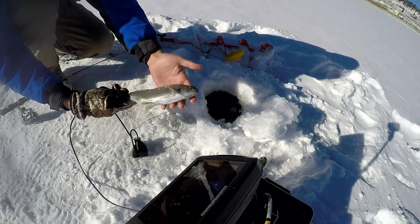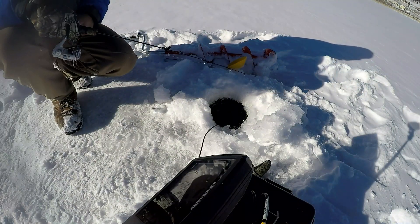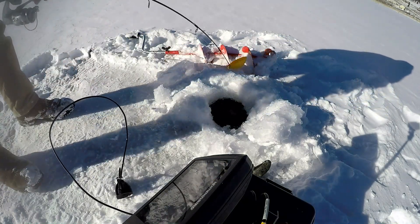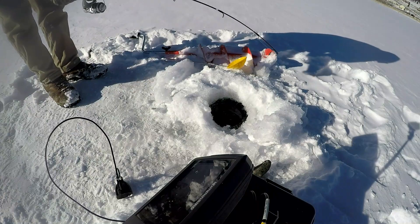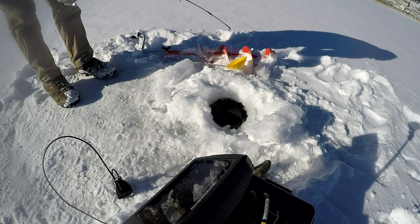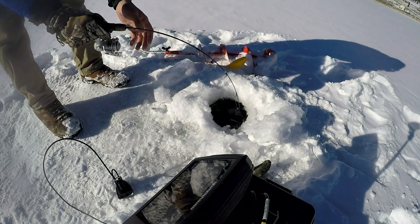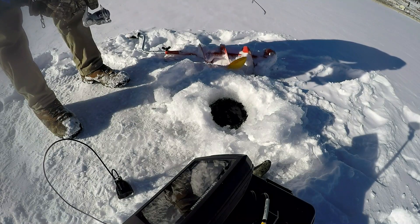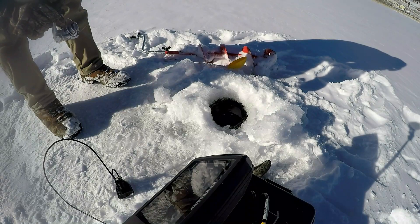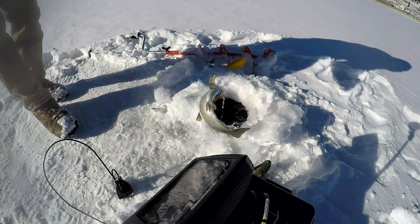Like I said earlier, this one hole was just stacked. It was the deepest spot I could find and it was just stacked with fish. Every couple of minutes they were coming in on the flasher. That fish actually ate on the fall, which was so awesome. I always love the surprise when you just drop down your bait and all of a sudden it tightens up before you're expecting it. When they do that, you know they're really fired up.